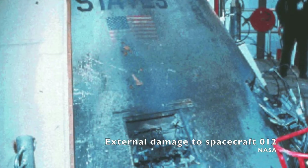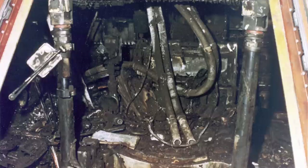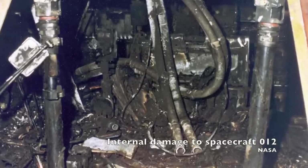The two-month investigation revealed exposed and frayed wires and a possible corrosive fluid leak in the coolant system. A spark from any one of these wires could have started the fire, which would have become explosive in the test environment. The spacecraft was designed to be pressurized with 5 pounds per square inch of pure oxygen in space, but to simulate that pressure differential at sea level, it was actually pressurized to 16.7 pounds per square inch of pure oxygen. Any kind of spark would have immediately turned into an explosion in that kind of environment.